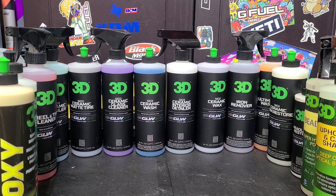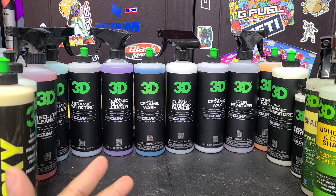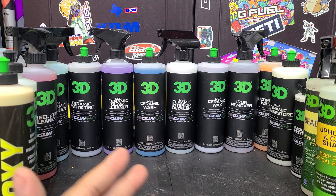Let's get into it. So 3D released a new consumer line called Glow, or GLW — I'm just calling it Glow, I think that's what they were going for. It's a line of mostly ceramic-infused products, though they've got some non-ceramic infused stuff as well. I didn't get everything here — I got most of the ceramic stuff and other things I found interesting to review.